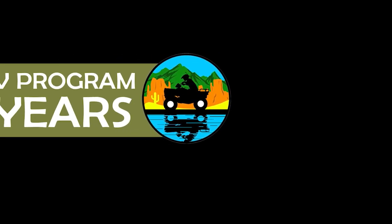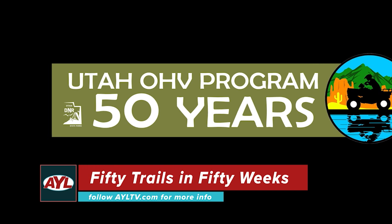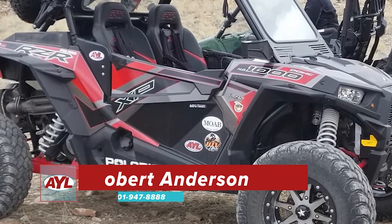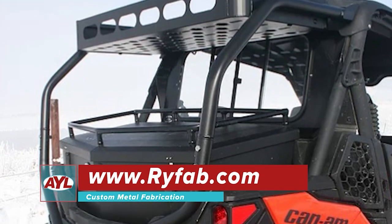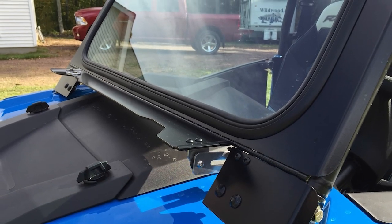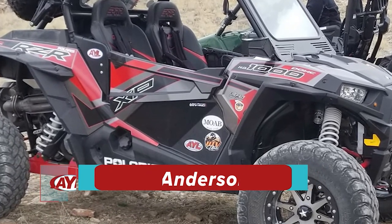Before we take a look at this week's contest winner, I want to remind you of a big event coming up. State Park's OHV program turns 50 next year. Starting January 1st, At Your Leisure is going to be doing 50 trails in 50 weeks for the 50th anniversary. Robert Anderson submitted this picture to us on Facebook. Congratulations, Robert - you're the lucky winner of a $400 gift certificate to RIFAB, which offers the best custom metal fabrication for your rig. Visit rifab.com, and call us Monday at 801-947-8888 to claim your prize.